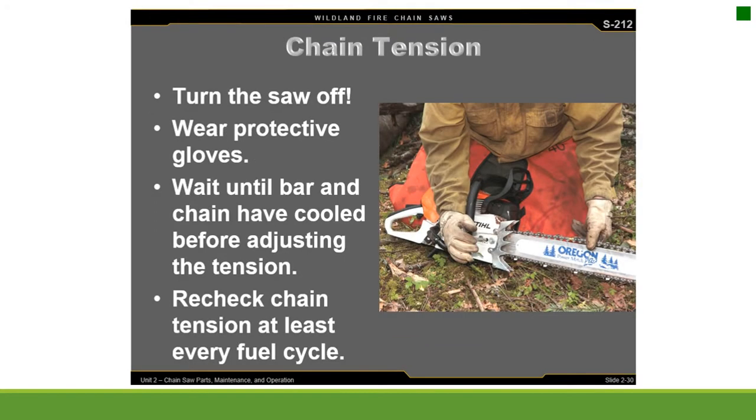Chain tension. Turn the saw off and wear protective gloves. Wait until the bar and chain have cooled before adjusting tension. Recheck chain tension at least every fuel cycle.